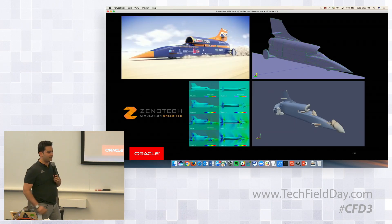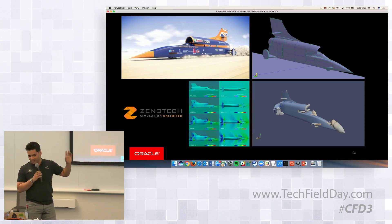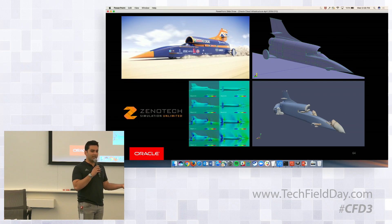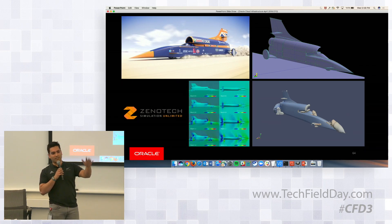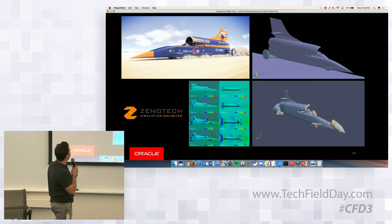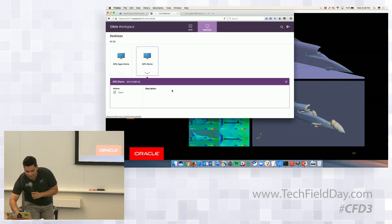One customer I wanted to talk about is Xenotech — a CFD firm based in the UK. Last year at OpenWorld we talked about a project called the Bloodhound Project. One of the things we're trying to enable, built on top of our infrastructure, is true HPC in the cloud. Someone will be able to create a 3D model in our cloud using something like VDI or a high-end virtual workstation rather than buying a $15,000 GPU workstation. They can spin it up, use Citrix or Teradici, create that model, do the simulation — the data stays in the cloud, it's low latency, high bandwidth. These guys work with NASA and a bunch of other customers.